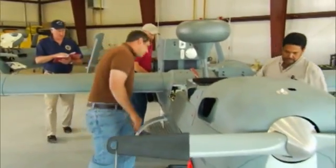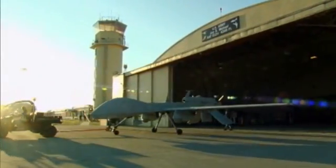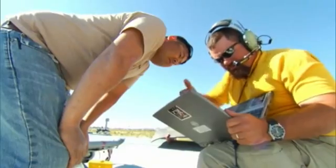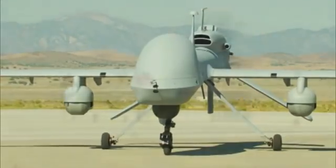The Army recently demonstrated this cutting-edge technology at MUSIC — the Army's Manned Unmanned Systems Integration Capability exercise at Dugway Proving Grounds in Utah. All of the MUSIC exercises are focused on getting new capabilities integrated into the platforms and out to the soldier.